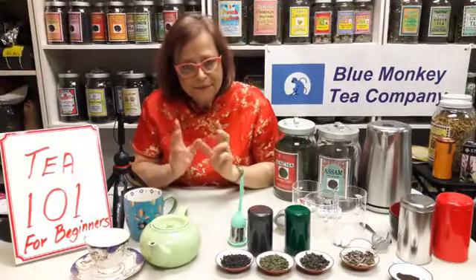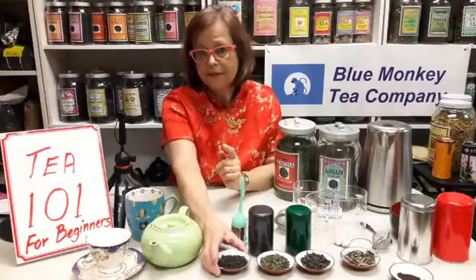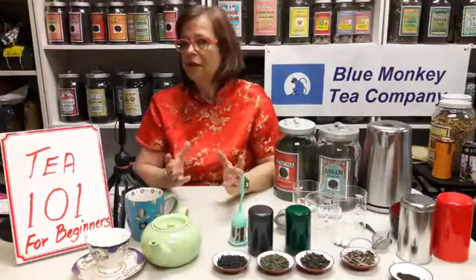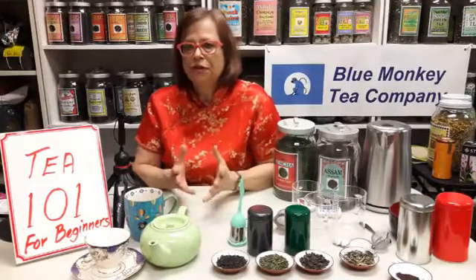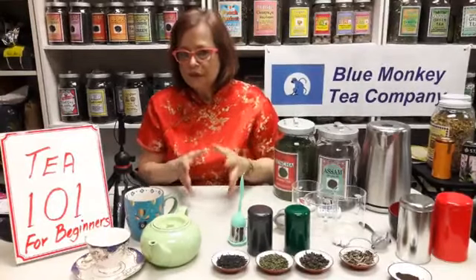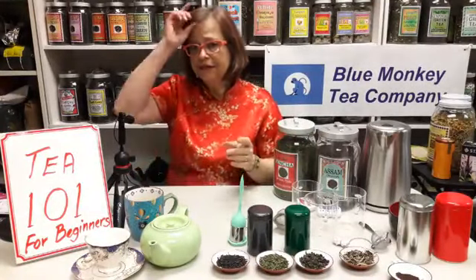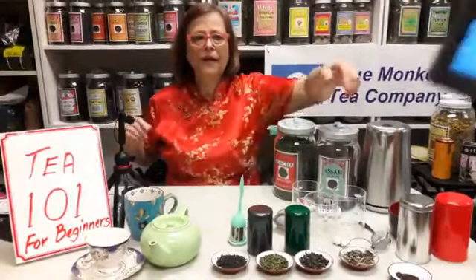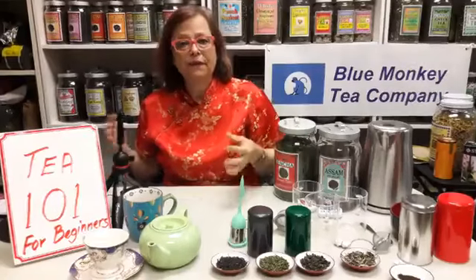Real tea will be either pure, straight up, or it could be flavored. So we can have black tea Assam, as I have here on my table, or it could be blueberry black tea, strawberry black tea, or a ginger peach. This is still true tea, but it's been flavored and might have a few other ingredients in it that will give it flavor.